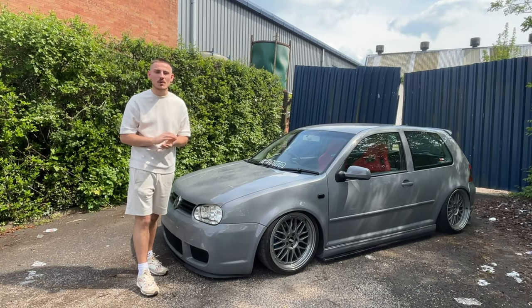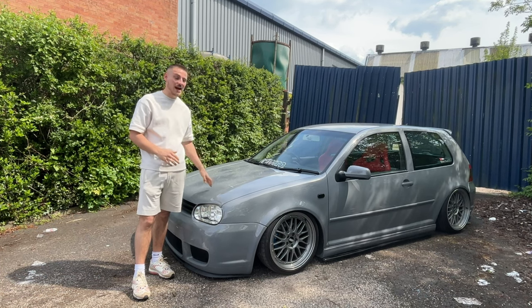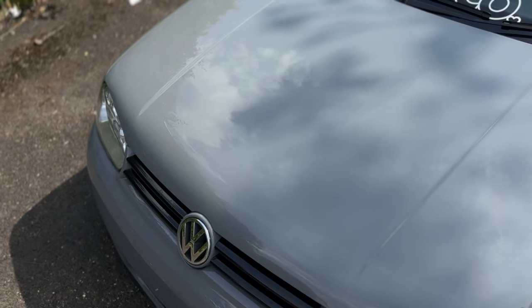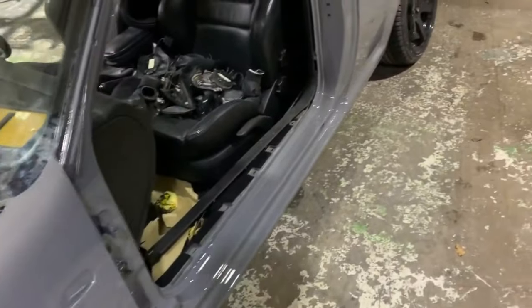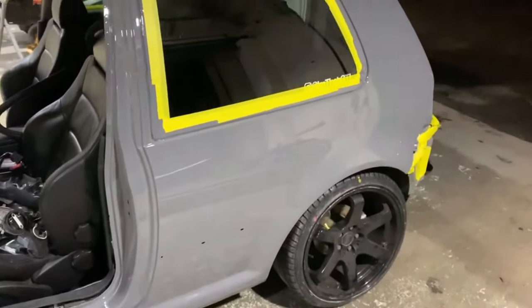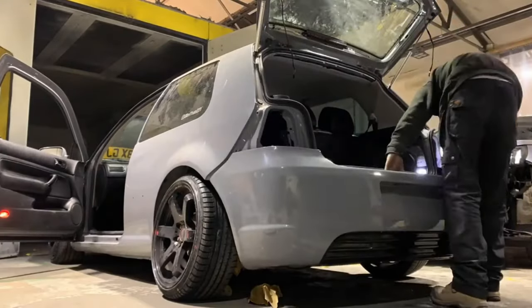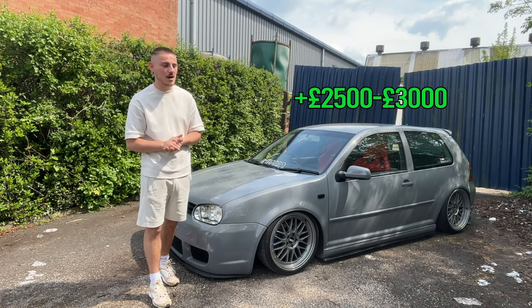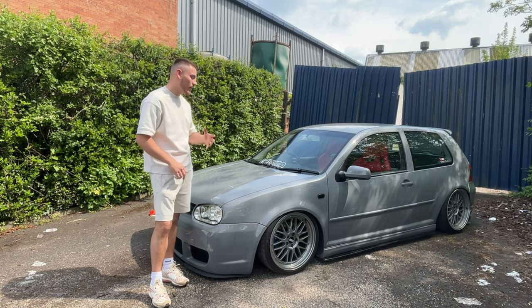The first thing I want to go into, and the most obvious one of all, is the paint job. This is painted in Nardo grey. Fortunately I could get this done myself, but if you wanted to do it yourself you would probably have to take it to an independent body shop or Volkswagen body shop. This sort of thing will cost you around £2,500 to £3,000 — they will take the whole car apart and paint it for you.